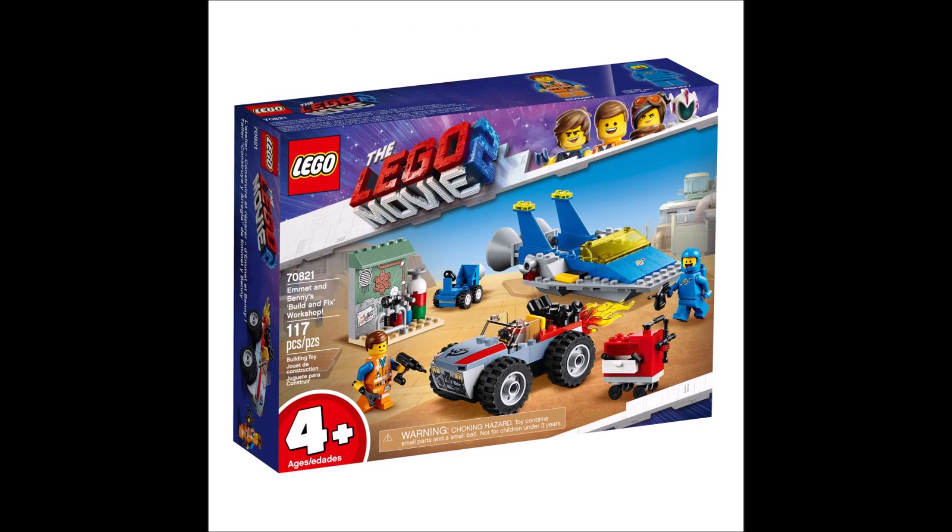Hey guys, what's up? Today we got a ton of new LEGO Movie 2 sets.